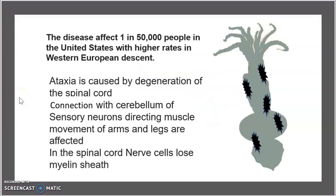The disease affects 1 in every 50,000 people in the United States and has a higher rate in individuals of Western European descent, meaning those born with Western European ancestry have a higher chance of developing Friedreich's Ataxia.